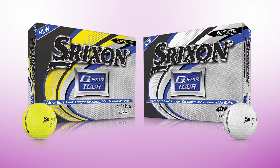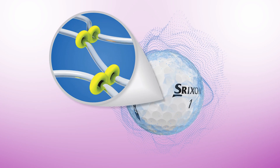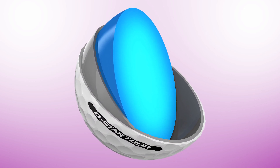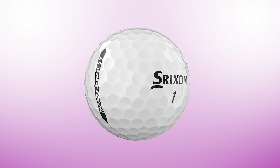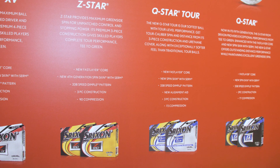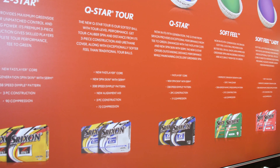New for Srixon this year is our third generation Q-Star Tour golf ball. It's going to have all of the tour tech featured in our premium golf balls played on tour every week — a really thin urethane cover with CIRM, and our fast layer core, which maintains great feel but is still quick off the face. What's unique about the Q-Star Tour is that it's a much lower compression, so it feels great while giving you the green side spin you'd expect on tour. If you've got a moderate swing speed, it's going to maximize your distance and deliver that premium tech.